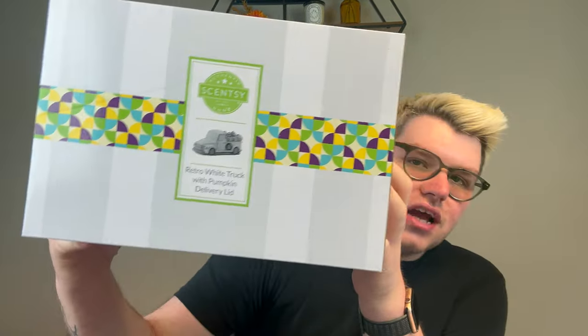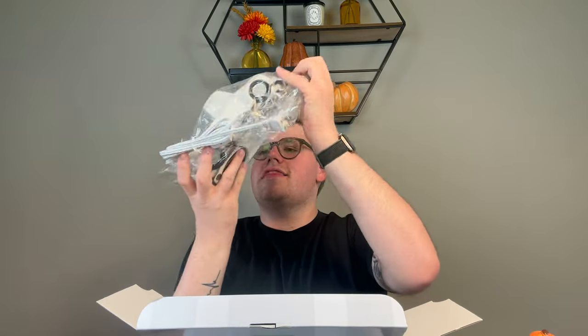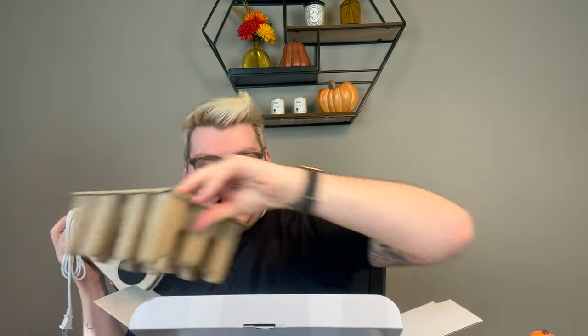First, I picked up the Retro White Pumpkin Truck. I was so excited for this guy. This guy is $60 and you can purchase the lid separately for only $25. I believe at Christmas they're going to have a truck with a Christmas lid, so you only have to purchase the trees themselves separately. The truck theme is so fun to me — it's very country, it fits the fall vibe, and I knew I needed to have this.